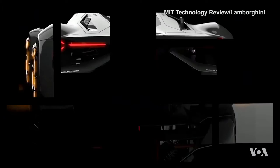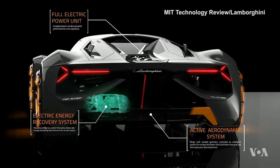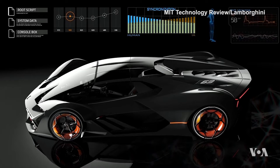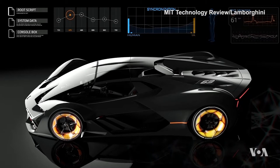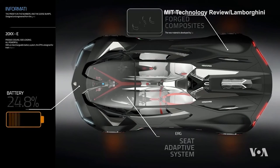One of the unique technologies in the concept model is a self-healing body made of carbon fiber. It allows you to track body damage and create a repair system using nanotechnology. Chips and cracks are automatically filled with a special solution that tightens the defects. And this is only one of the surprises in the Lamborghini of the future.